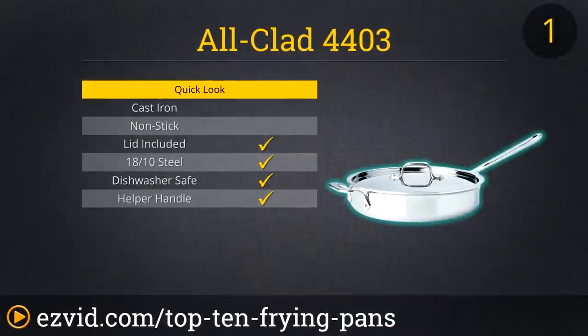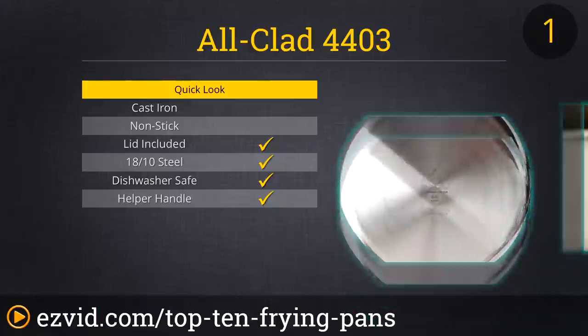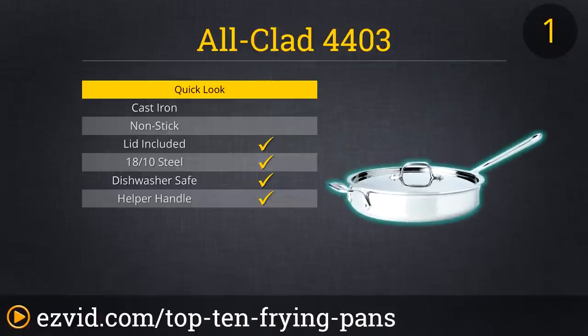And finally, coming in as the number 1 pan, the All-Clad 4403. This 3-quart Sauté Pan is an absolute marvel to behold. Its beauty combined with its durable 3-ply construction make it the perfect housewarming gift for couples looking to embark on a lifetime of cooking adventures. In addition to its elegance and durability, the All-Clad is also extremely versatile, dishwasher-safe — although we recommend hand-washing — and induction compatible. With its good looks and impeccable design, there's no way we could keep the All-Clad off the top of our list.